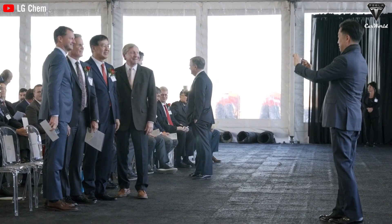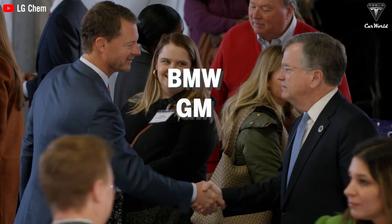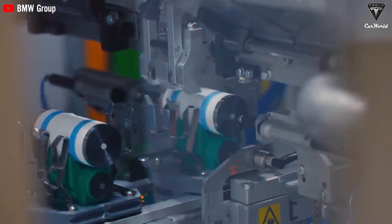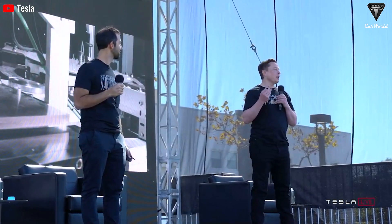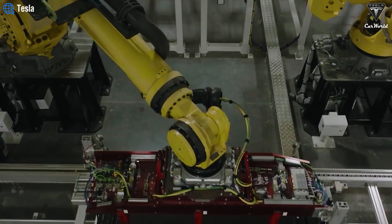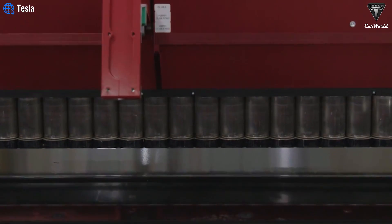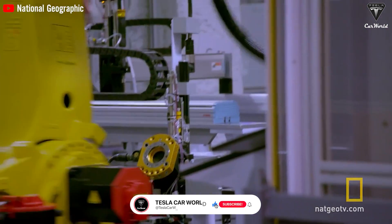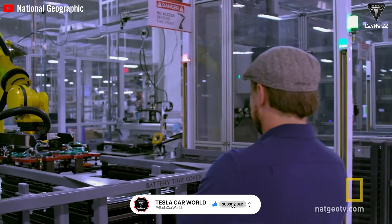LG is also in discussions with other automakers like BMW, GM, and Stellantis regarding the adoption of the 4680 format due to its superior characteristics. An article from a Chinese newspaper outlines Tesla's ambitious goal to reduce the cost of the 4680 cells below what it pays to its suppliers. The report suggests that if this cost reduction goal isn't achieved next year, Tesla may consider abandoning the 4680 cell project.